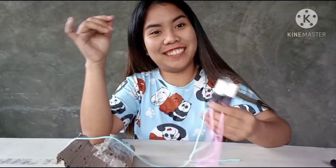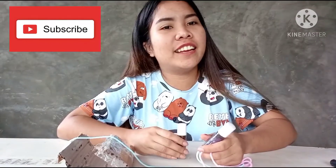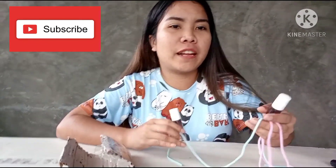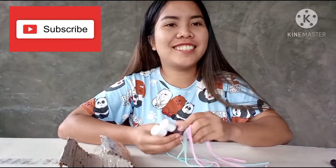Thanks for watching. Ang bilis kami. Please do subscribe to my YouTube channel and hit the bell button below para ikaw may update sa akong video. Yun lang. Thanks guys!